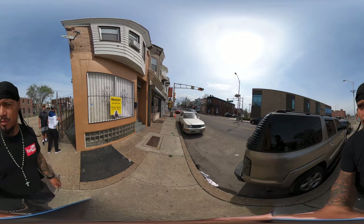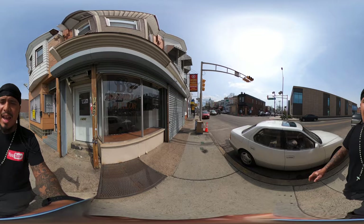Y'all are going to see me squint a lot too, because I've got implants in my eyes and the sun causes a lens refraction. Bright light tends to make me squint a lot.